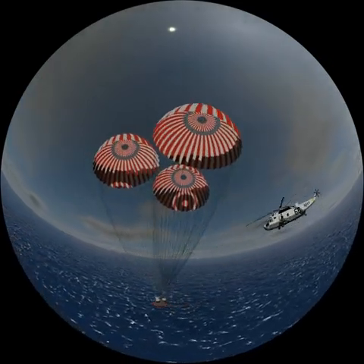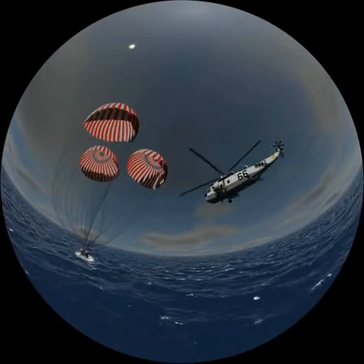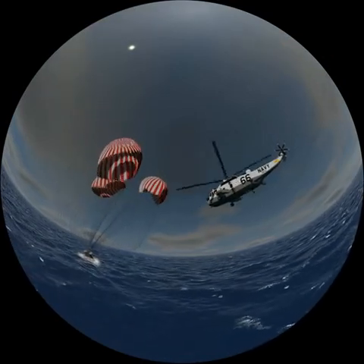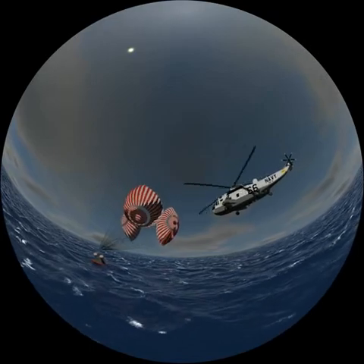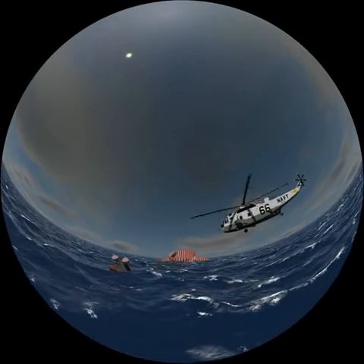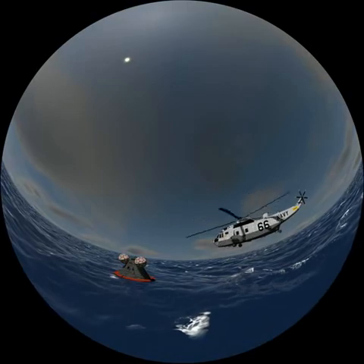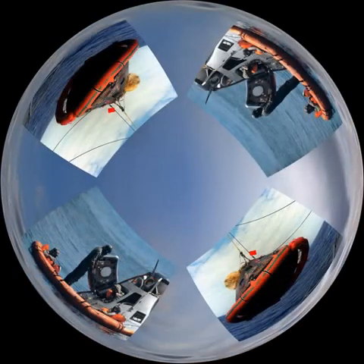Finally they splash down in the Pacific Ocean. Three huge balloons inflate to prevent the capsule from turning upside down. An American Navy ship arrives at the scene, having already sent helicopters in advance to secure the astronauts. Divers help the astronauts to get out of the command module and get them into the helicopter. They are then taken back to the ship and safety. The mission ends here after several intensive days for both the crew and the ground engineers. The heroes are cheered by the crowd during a grand parade in the streets of New York.